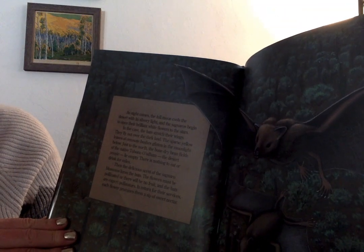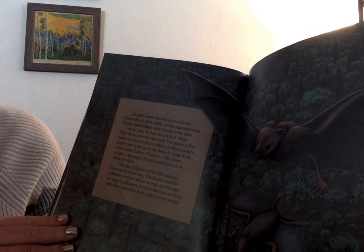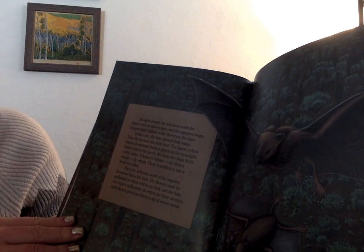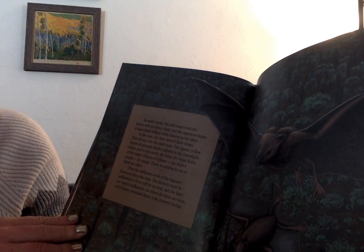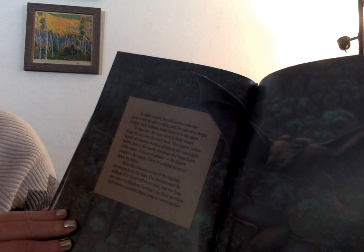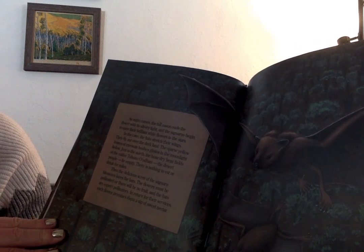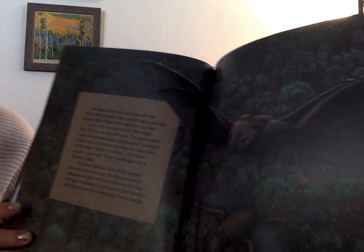As night comes, the full moon cools the desert with its silvery light and the saguaros begin to open their brilliant white flowers to the stars. In the cave, the bats stretch their wings. They fly out over the dark land. The sparse yellow leaves of creosote bushes glisten in the moonlight below. Just to the north, the bone-dry bean fields of the native Tohono Odam - the desert people - lie empty. There is nothing to eat or drink for miles. Then the delicious scent of the saguaro blossoms lures the bats. The flowers must be pollinated or there will be no fruit, and the bats are expert pollinators. In return for their services, each flower promises them a sip of sweet nectar.